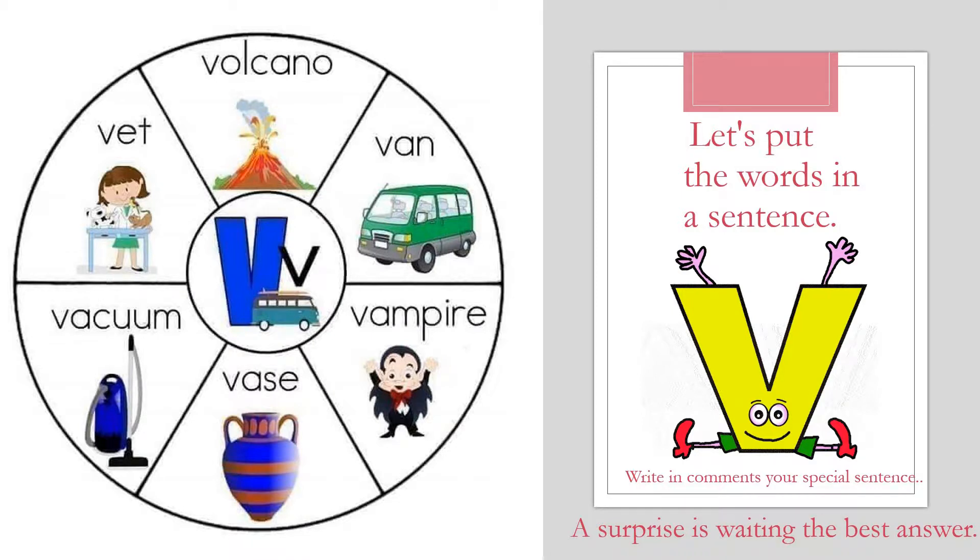Can you say six words that start with letter V, please? One: vampire, vacuum, vet, volcano. Awesome!